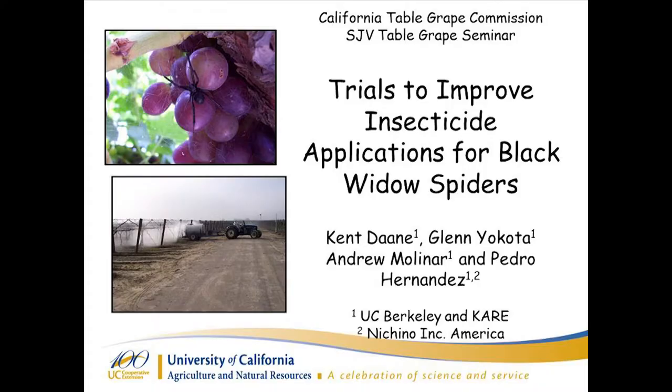Many of you know Kent worked on this issue for the industry years ago, developed monitoring and control practices and best practices. He has started some more work this season, last season, and will continue that until we get this resolved. This will obviously be an update on that work. So Kent, thank you. Thanks, Ross.